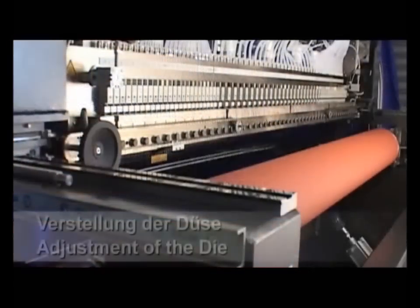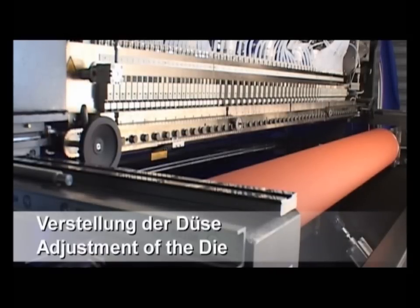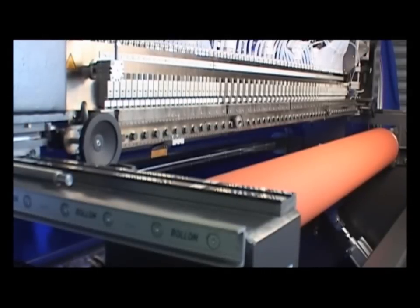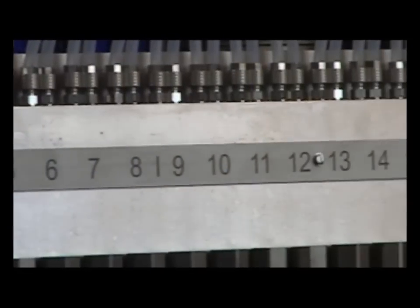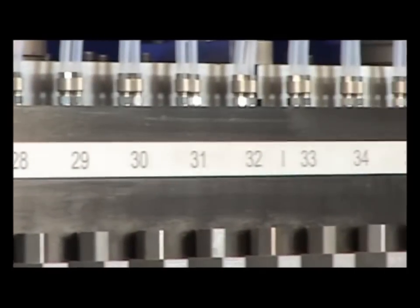The precise and well-defined adhesive application, even over large width, is feasible. Slot dies can be integrated in all kinds of production processes. The exact cross-wrap distribution of the adhesive over large width is ensured by the patented circulating modules.